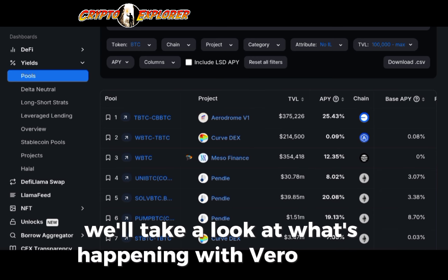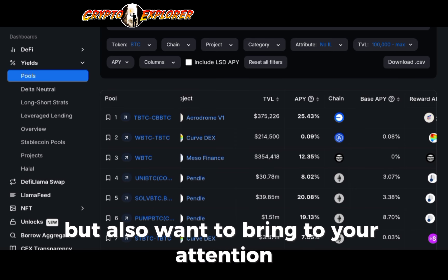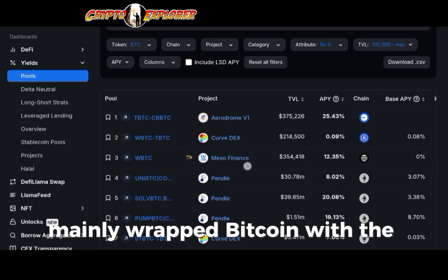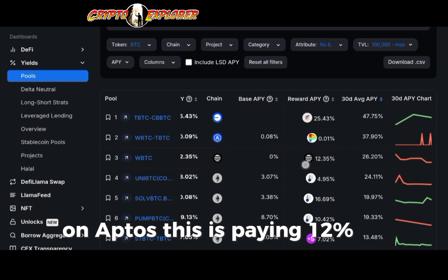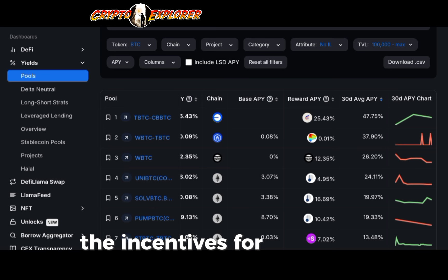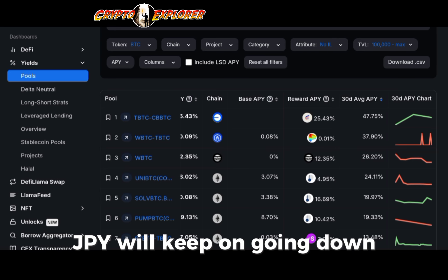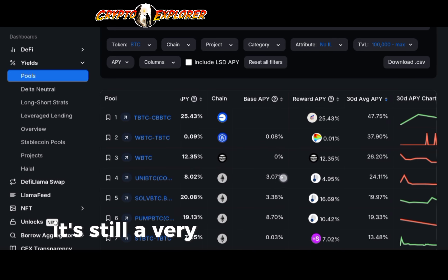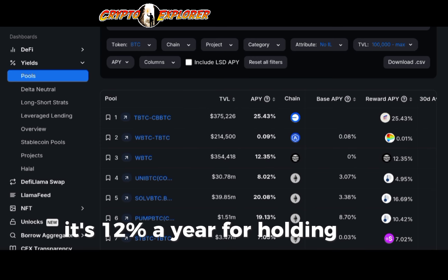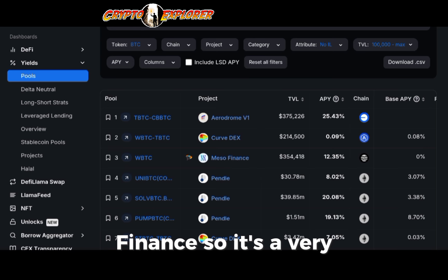There are also very interesting options here, mainly Wrapped Bitcoin with the MesoFinance protocol on Aptos. This is paying 12% in rewards — that's just accounting for the incentives for people to deposit into this specific pool. Even if it stays at 12%, that's 12% a year for holding Wrapped Bitcoin, with also the potential for a future airdrop from MesoFinance. So it's a very solid option.